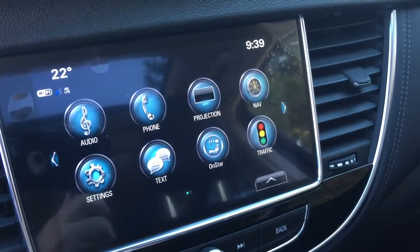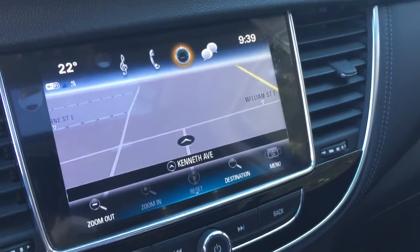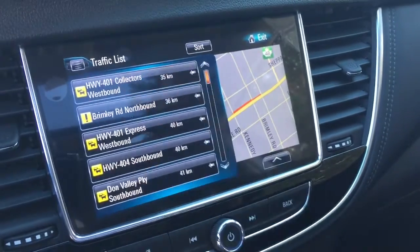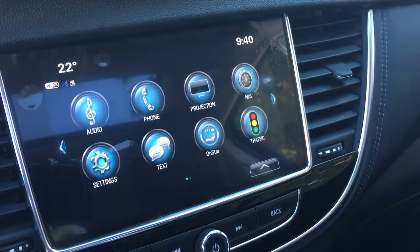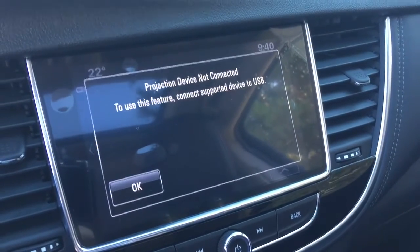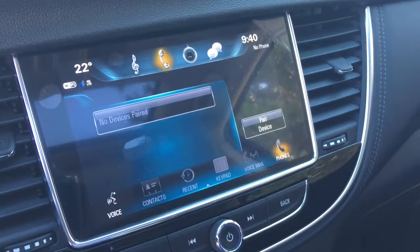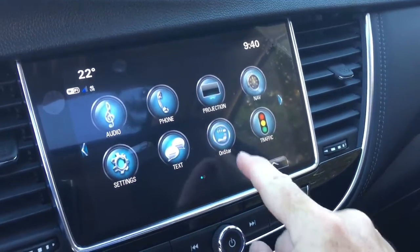Time and temperature display on the touchscreen, onboard navigation, and a traffic icon — you can punch that up and it will show you where trouble spots are on the road and give you a brief description of what's going on so you can plan your trip around that. Apple CarPlay and Android Auto capabilities with projection when you plug in via USB with a compatible smartphone. Right there you can pair your devices for hands-free use and stored media, including SMS text messaging.